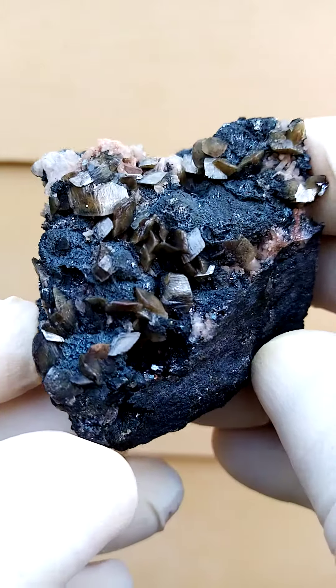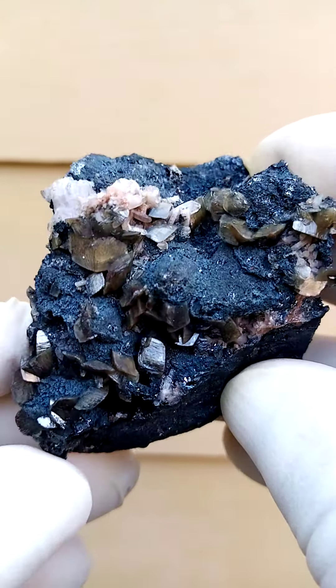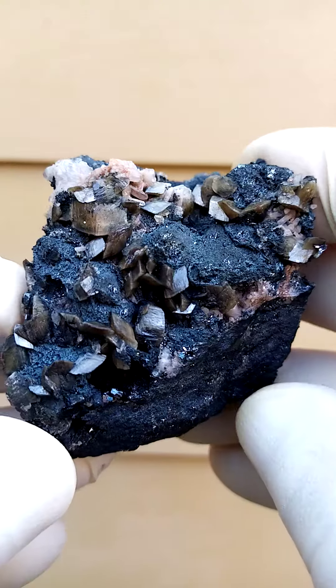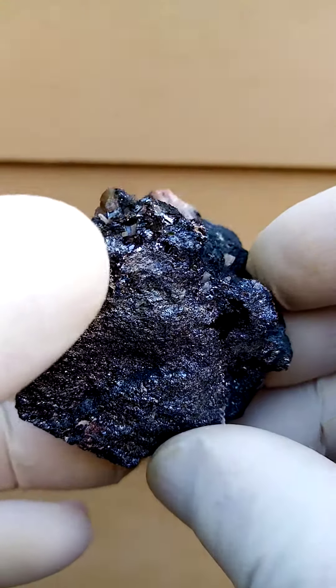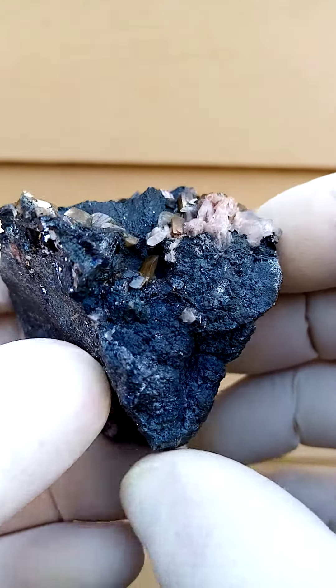Of course, all the way from the Tsumeb mine in Namibia, almost half a hand size, quite a heavy relative weight. It appears there's a calcite crystal sitting on top there. From a display point of view, sitting on a lovely base, you can see some of the Galena crystallization in a cubic formation.